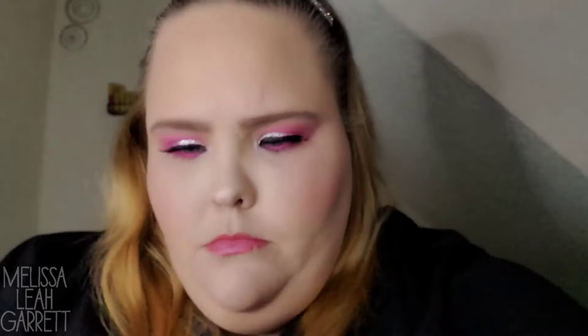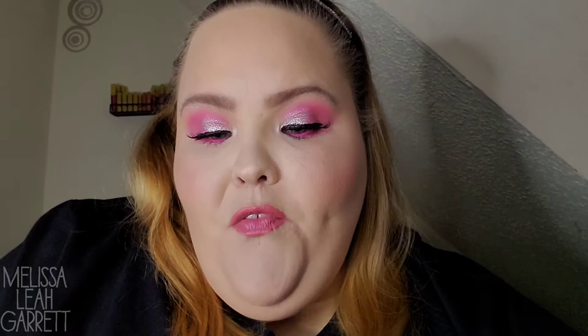This is the product I picked for this month: from First Aid Beauty, it is the FAB Pharma Arnica Relief and Rescue Mask for soothe and distress. I love First Aid Beauty — it's one of my favorite skincare brands. I do plan on doing a skincare video soon of my favorite skincare products, because I've been getting a couple of requests for that.